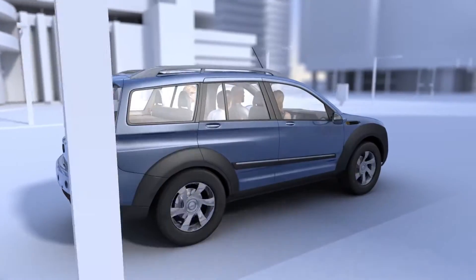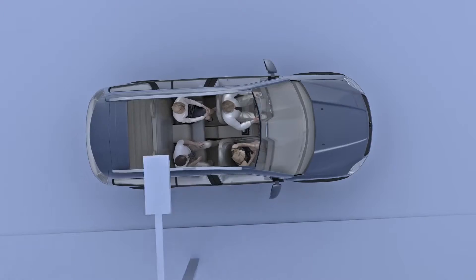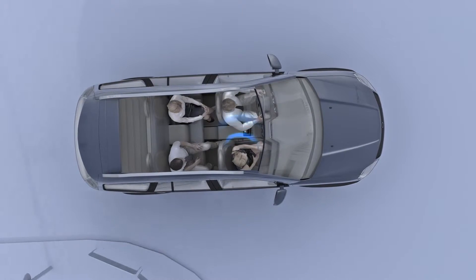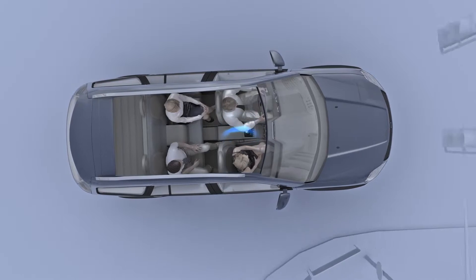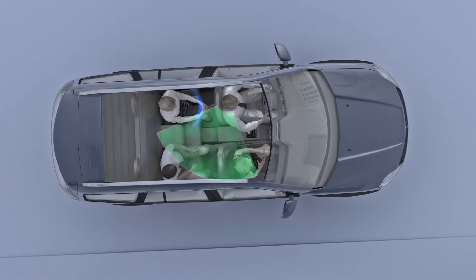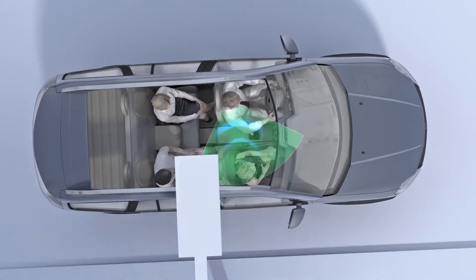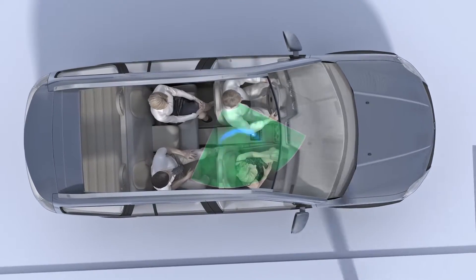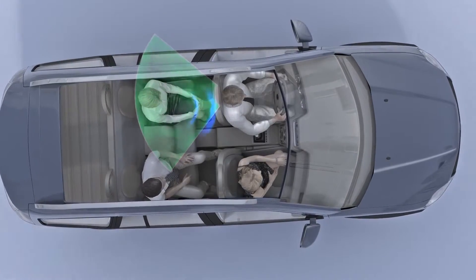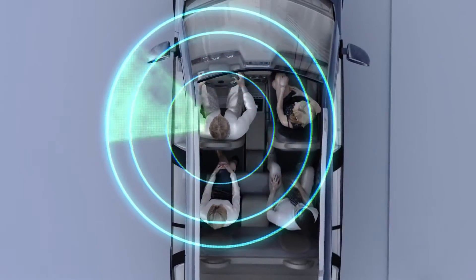In cases where a conversation partner does not stay in front of the hearing impaired person — for example, when driving a car — it is an innovative directional feature which enables the hearing aid wearer to concentrate precisely on the desired sound source, whether it comes from the side or the back. Together as a bilateral pair, the hearing instruments create a virtual eight-microphone network that causes a heightened sensitivity of the acoustic environment. They continuously scan the listening situation for speech patterns and focus towards the relevant source.